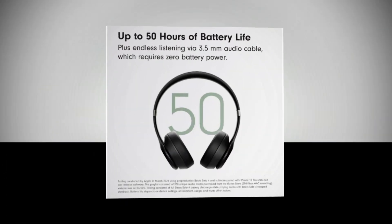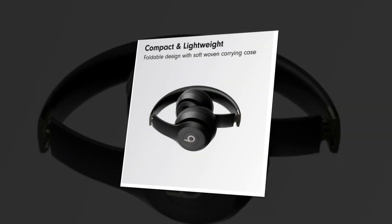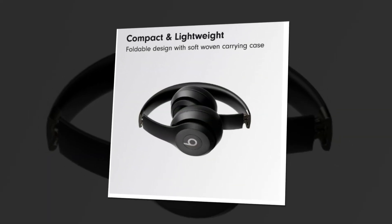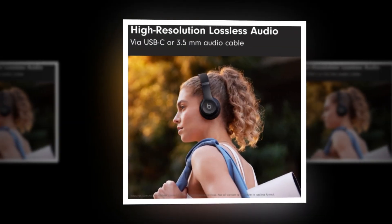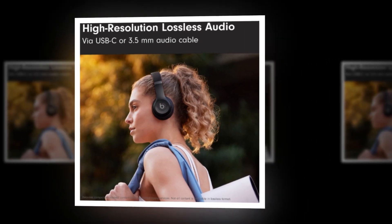The ergonomic design is lightweight and comfortable for all-day wear. Ergonomically angled, adjustable ear cups and a flex grip headband provide a secure fit. Ultraplush ear cushions are designed to be both comfortable and long-lasting.